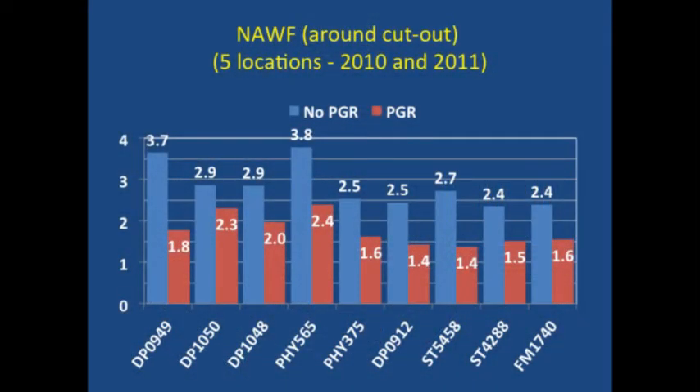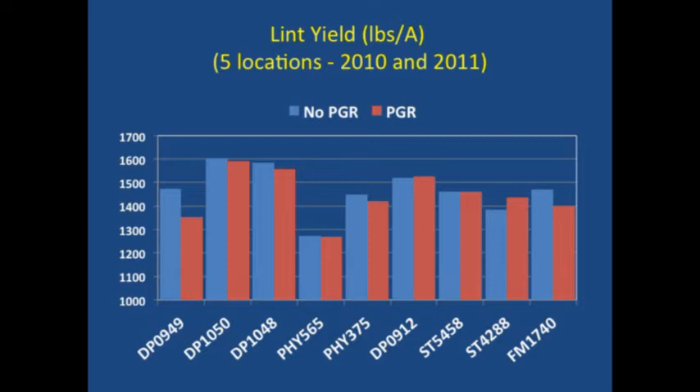Another thing we saw — nothing new — is that PGRs speed maturity. We measured nodes above white flower, which is an indicator of maturity, and in all cases we lowered nodes above white flower when we applied PGRs. That difference varied between varieties — some had greater reductions than others, meaning we sped maturity much faster in some varieties. Everybody wonders about lint yield. Over those five locations and nine varieties, we saw different varieties had different yields. We didn't see a big impact on yield from the PGR application overall — PGRs can sometimes help yield, sometimes don't affect it, and sometimes they can hurt yield.